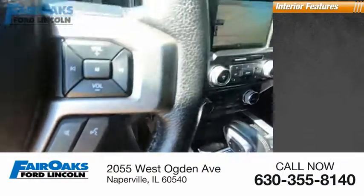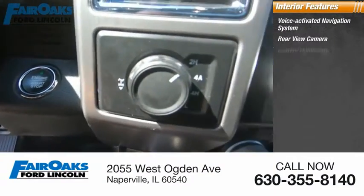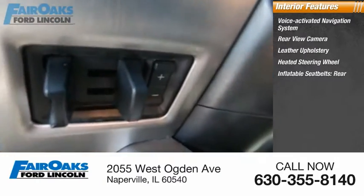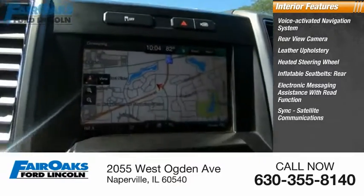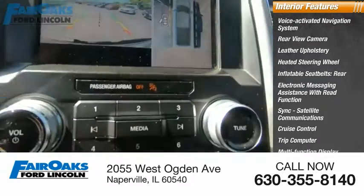Inside you'll find a voice-activated navigation system, rear view camera, leather upholstery, heated steering wheel, inflatable seat belts, rear electronic messaging assistance with read function, sync, satellite communications, cruise control, trip computer, and multi-function display.